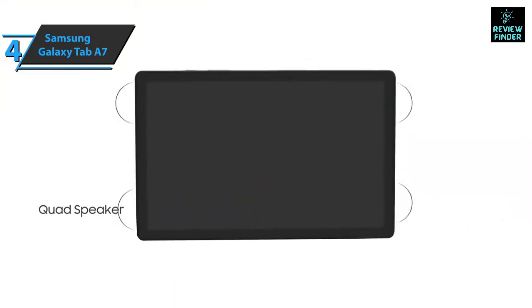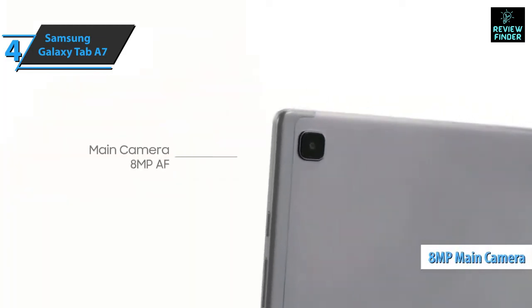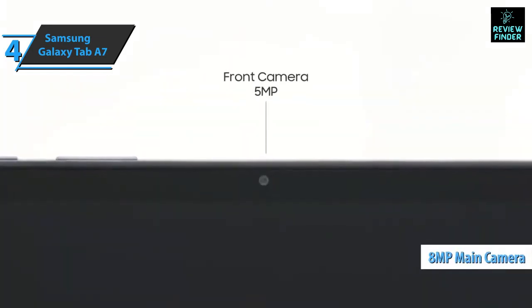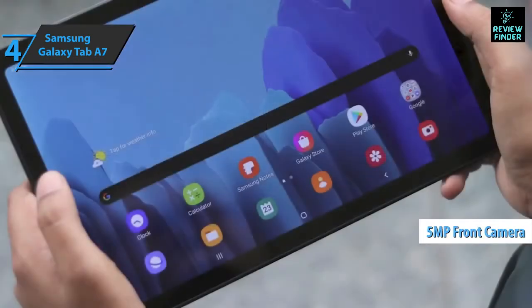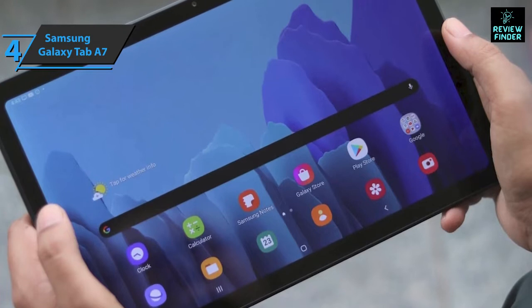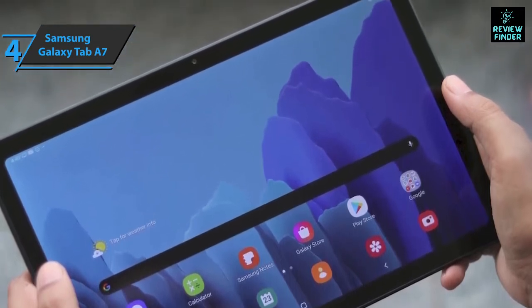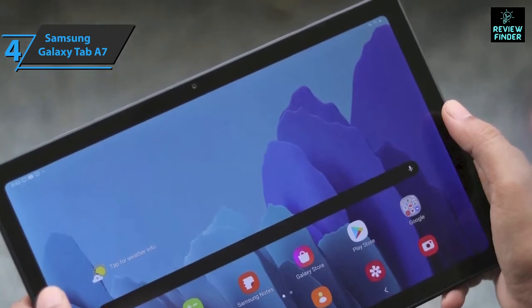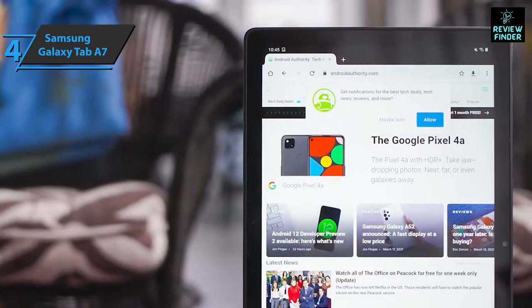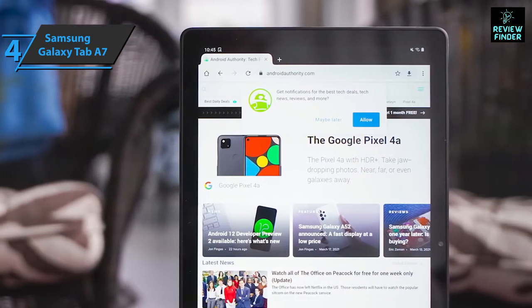Also included is an 8-megapixel rear camera that can capture full HD videos and a 5-megapixel front camera. On the software side, it runs Android with Samsung's One UI customization layer, offering a simple and intuitive experience. There's not a lot of pre-installed software, but if you have other Samsung devices you can easily interact with them.